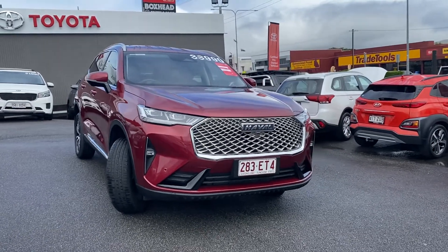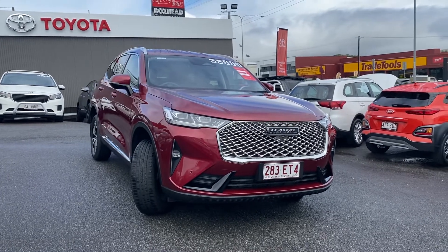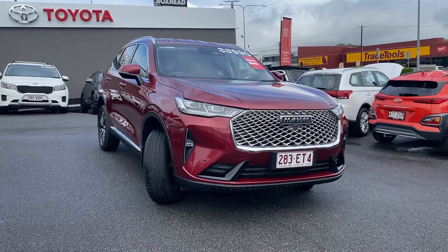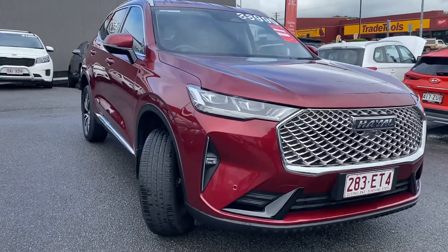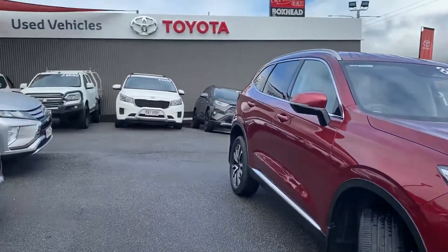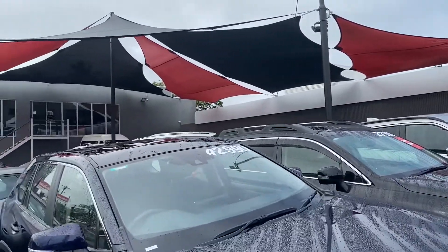Morning Bryce and welcome to my HD virtual tour on our 2021 H6 Luxe Haval Wagon in the beautiful deep maroon colour. Before I run through the vehicle, I'm just going to walk you through our dealership here in Cairns, as I know you are located elsewhere.